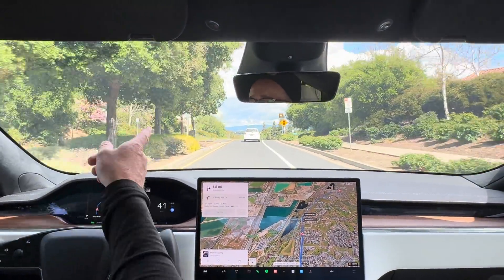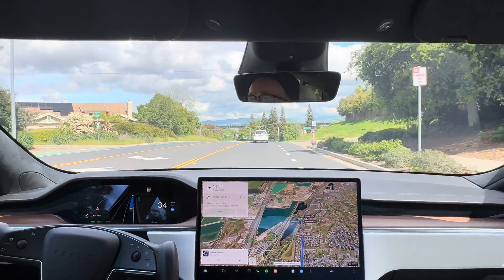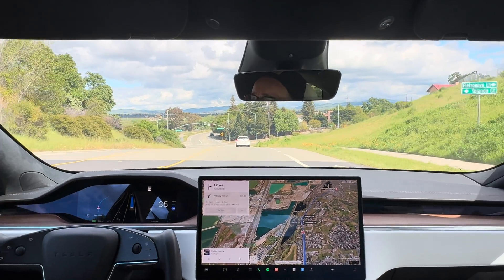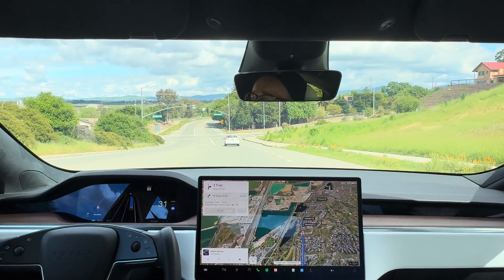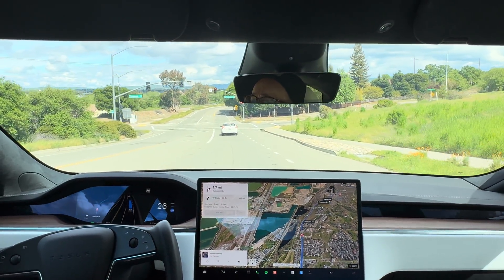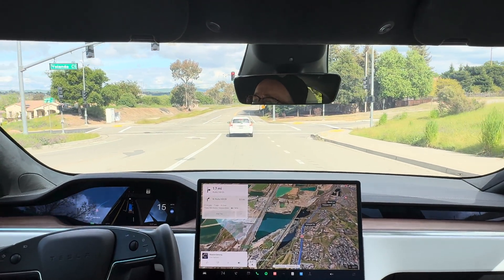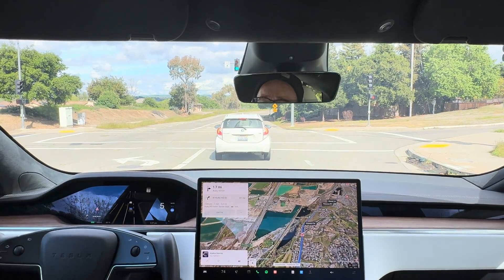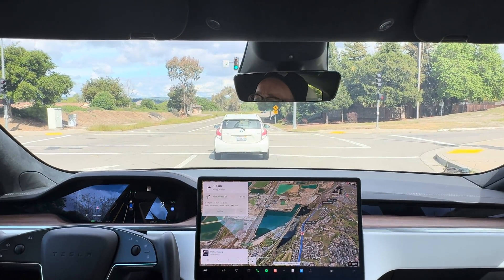You can see the speed limit here is jumping up to 40. There is a yellow light here but there is a car in front of us, so it is slowing down very naturally — very nice. It feels like a Sunday drive, which it is Sunday, so it feels perfect.